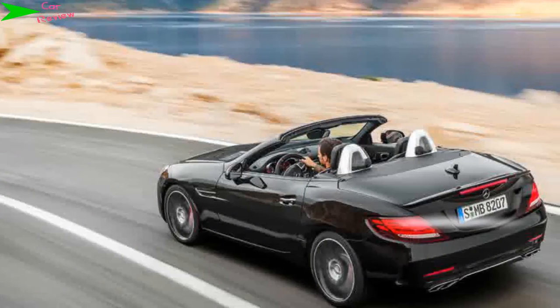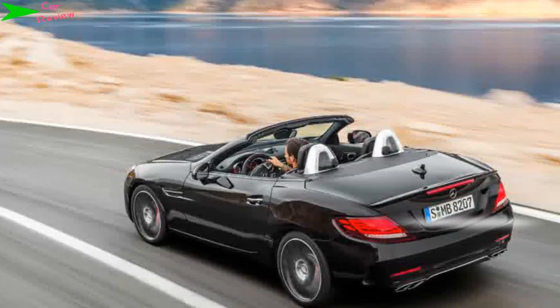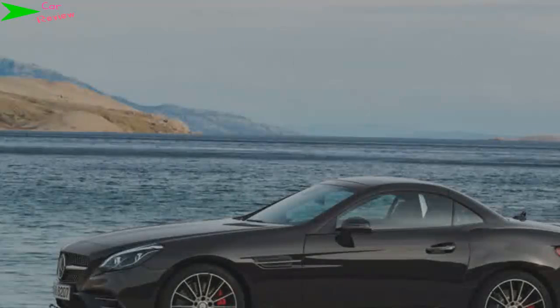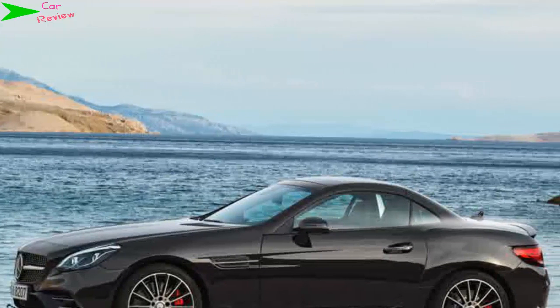It's the first car with AMG's new 3.0-liter V6 BiTurbo engine. With 362bhp and 520Nm of torque, the motor is lighter and more frugal than the naturally aspirated V8 it replaces, and mates to a 9-speed automatic.